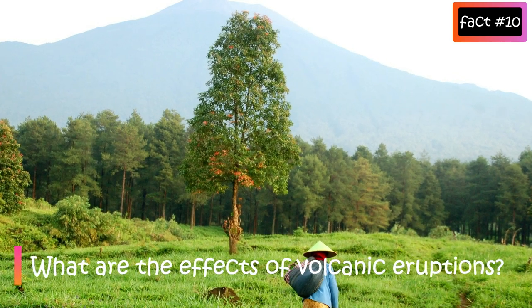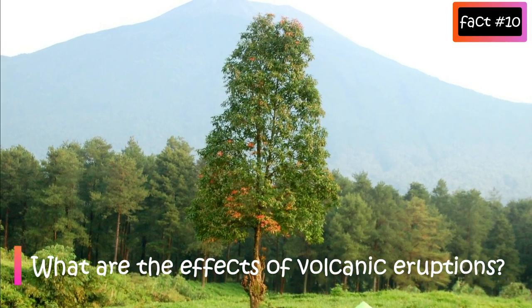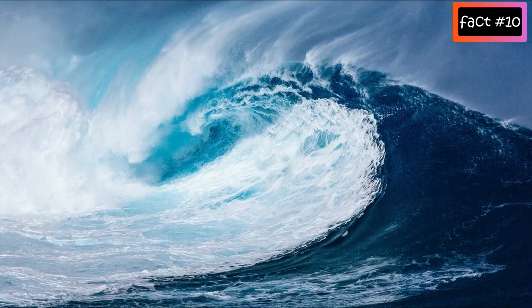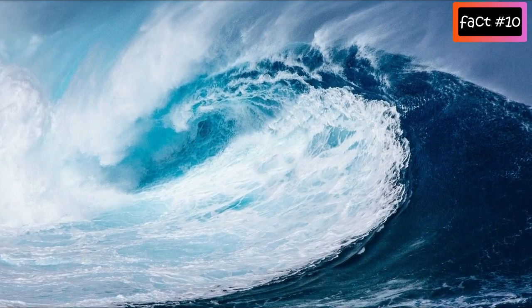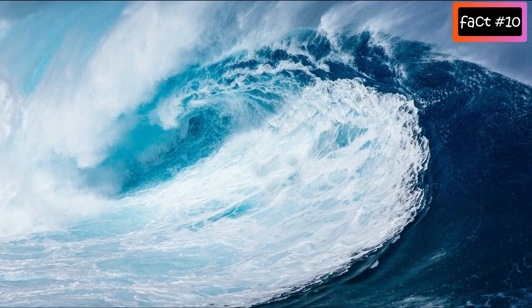What are the effects of volcanic eruptions? Volcanic eruptions can have a devastating effect on people and the environment. Many lives can be lost. They can trigger tsunamis, floods, earthquakes, mud flows, and rockfalls.